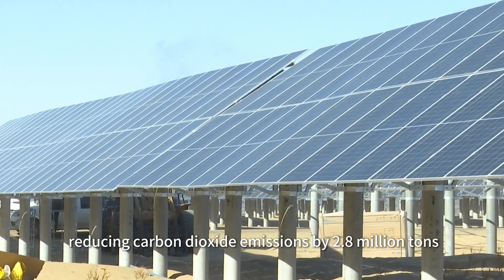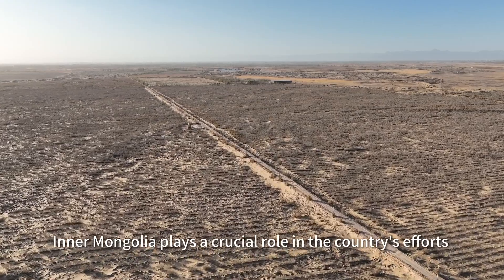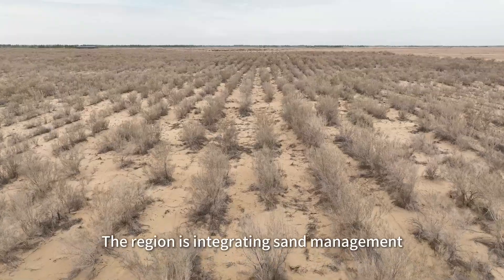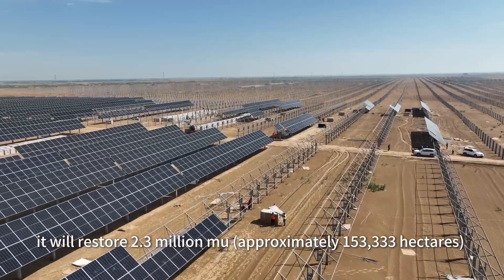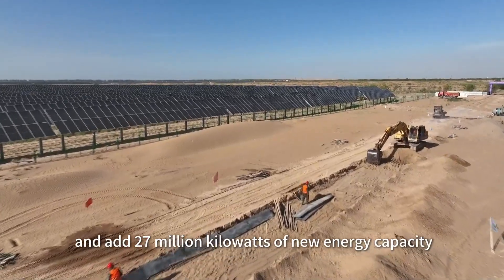Korea plays a crucial role in the country's efforts to combat desertification. The region is integrating sand management with new energy development. This year, it will restore 2.3 million mu of desertified land and add 27 million kilowatts of new energy capacity.